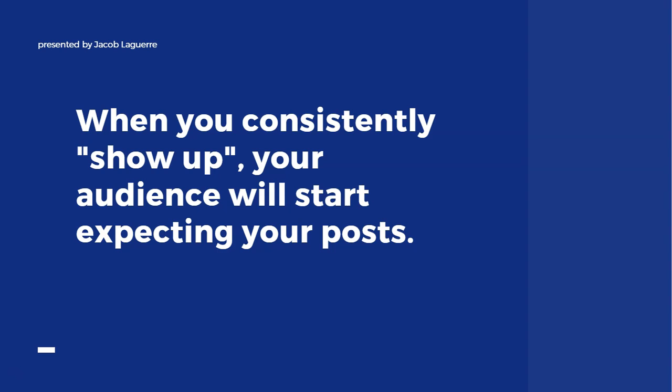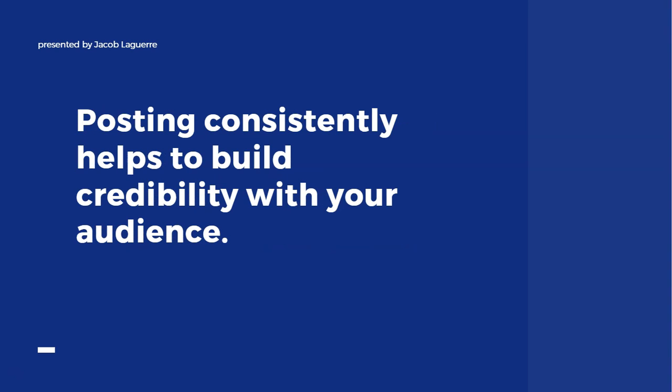As you consistently show up for your audience and put good content out there, your audience will start expecting your posts at a certain time. This creates that initial engagement right away. Combined with hashtags, that expands your reach further. Posting consistently also helps build credibility — a business that posts consistently looks like it's running a strong, tight operation. If you post sporadically, it seems like you don't really care.